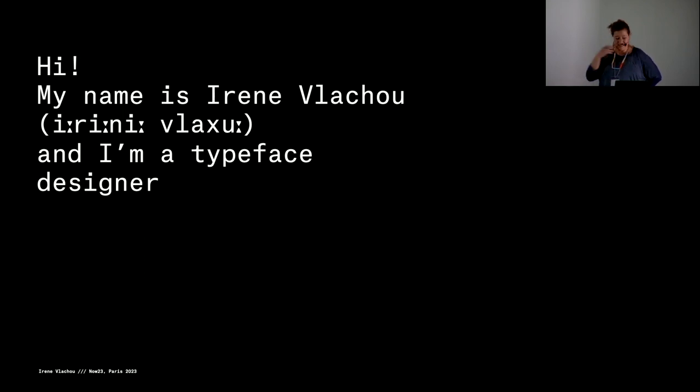Thank you for pronouncing my name right. It's my fault — it's the spelling that I chose many years ago when I was studying in Reading. Everybody can call me Irene or Irene or whatever is in your language, but it's Irene. I turn back to anything, so it's okay.